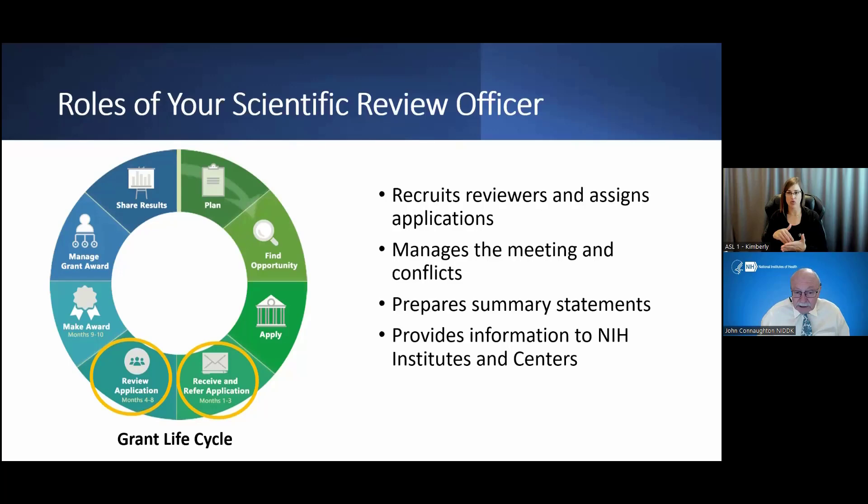The NIH splits peer review into two domains. One is the Center for Scientific Review, which reviews the bulk of investigator-initiated R01 grants submitted to the NIH. The ICs, or institutes and centers, like NIDDK, review applications primarily submitted to funding opportunity announcements issued by NIDDK.